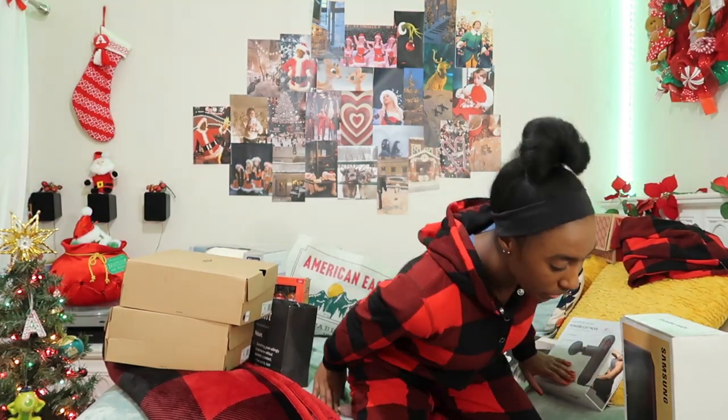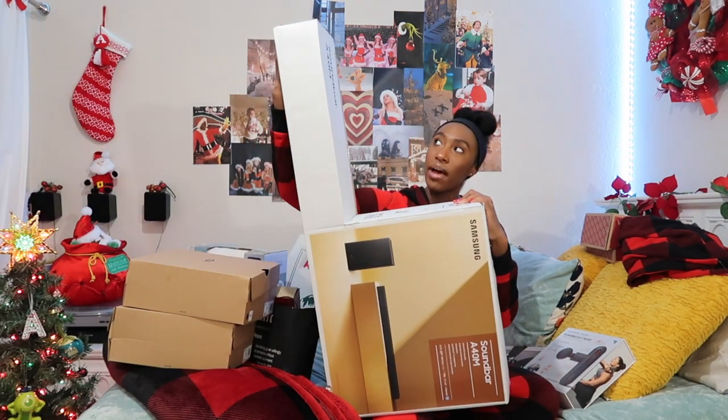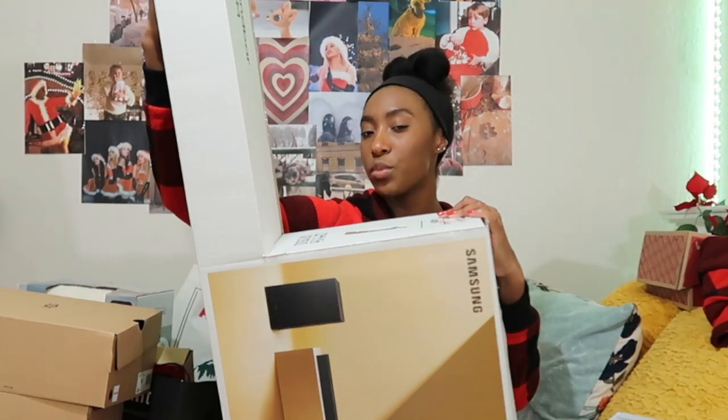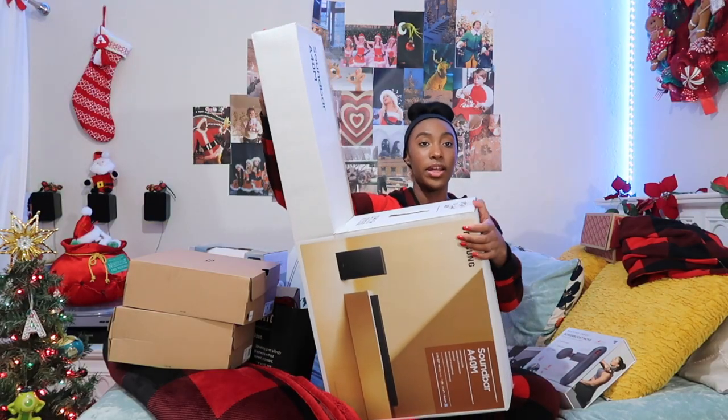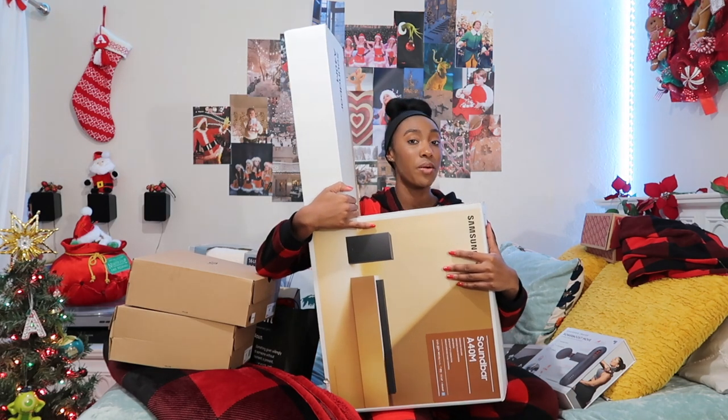The last gift is to go with my record player situation. It's this Samsung soundbar sound system — it comes with a soundbar, a woofer, and a remote. We haven't been able to set it up yet, there are a few things we're not sure about, so we're going to go to Best Buy and figure it out. But yeah, I got this lovely sound system. Right now I do have speakers that work with my record player, but this is new and improved — I will be playing my records super loud.